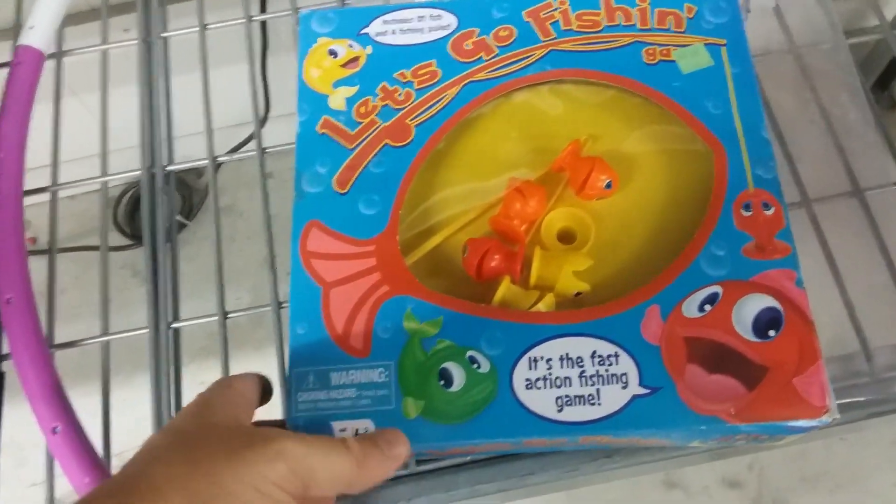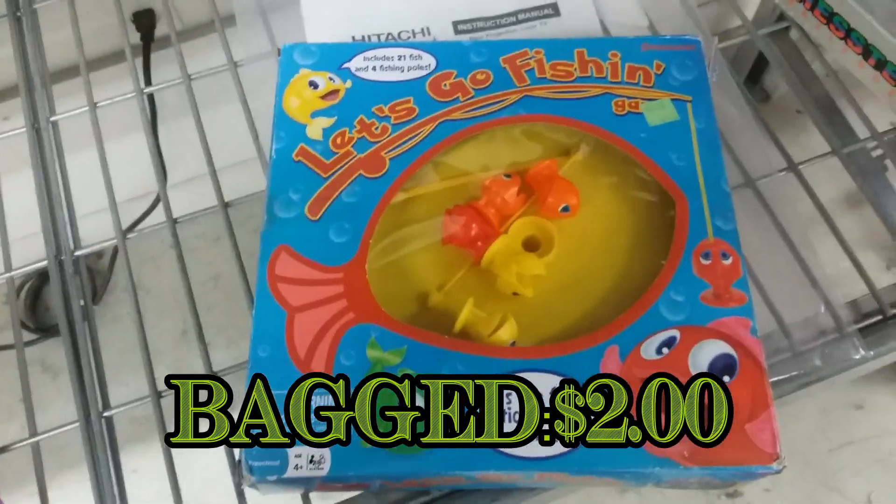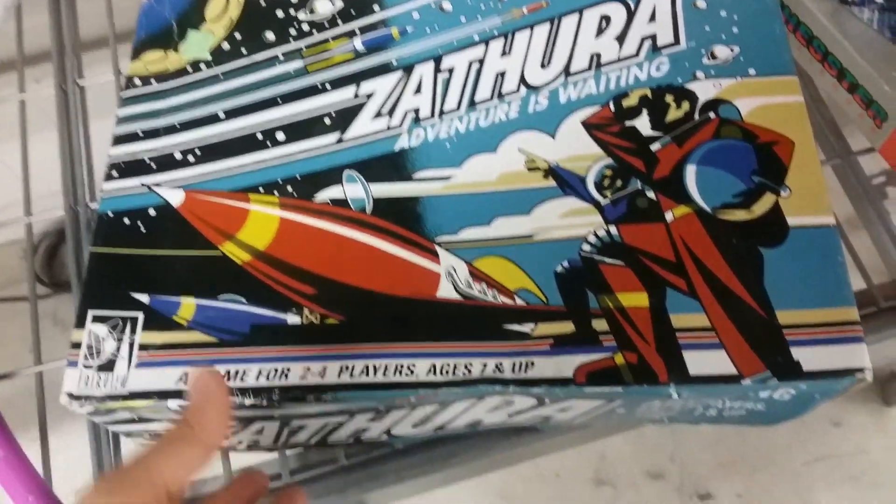Here is Let's Go Fishing. I've seen copies of this game around. I think I'm gonna get this for my son Jax — he's two, I think he'll enjoy it next year. Here we have Zathra — Adventure is Waiting.